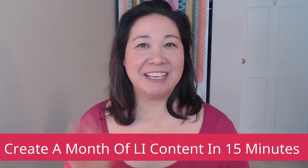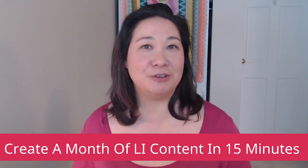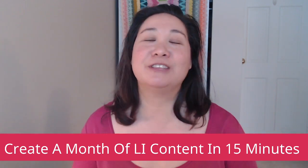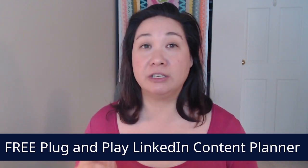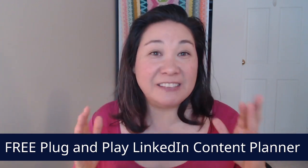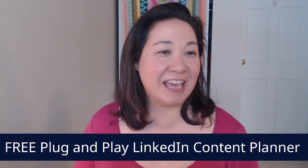Hi, I'm Charlene Tessier and I'm helping business coaches to get more leads on LinkedIn. Every week I create new videos, so be sure to hit that subscribe button, bell notification, and follow me on LinkedIn so that you don't miss any of my new content. Make sure you stay right to the end because I'm going to show you my full step-by-step system that's only going to take 15 minutes — you can even hand it off to your VA. And I'm going to give you my free plug-and-play LinkedIn content planner, so make sure you stay to the end to grab that.